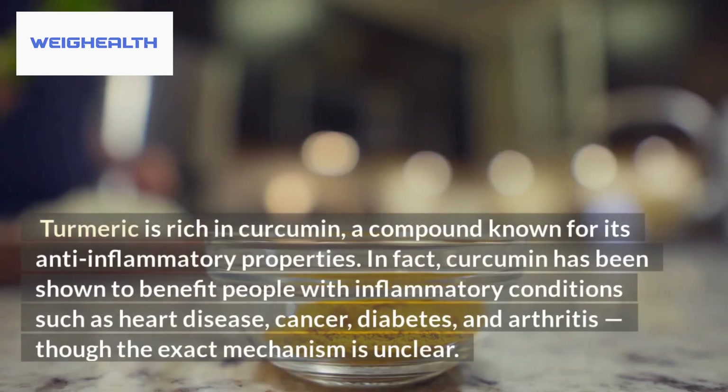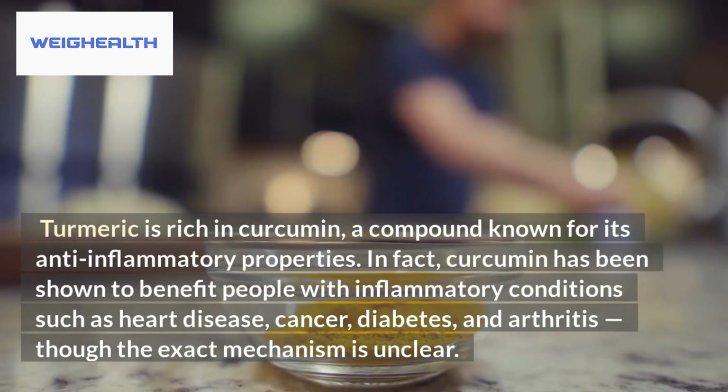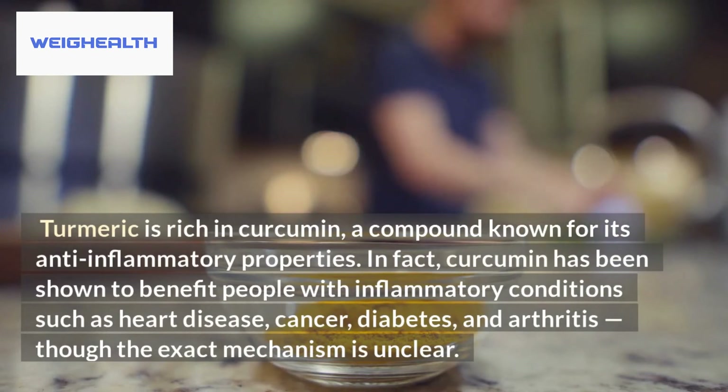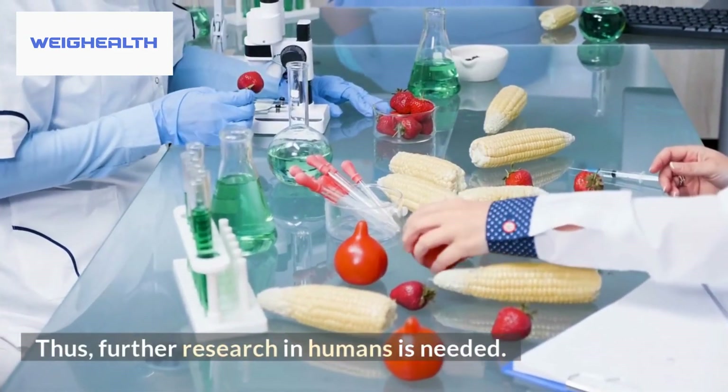Turmeric is rich in curcumin, a compound known for its anti-inflammatory properties. Curcumin has been shown to benefit people with inflammatory conditions such as heart disease, cancer, diabetes, and arthritis, though the exact mechanism is unclear. Further research in humans is still needed.